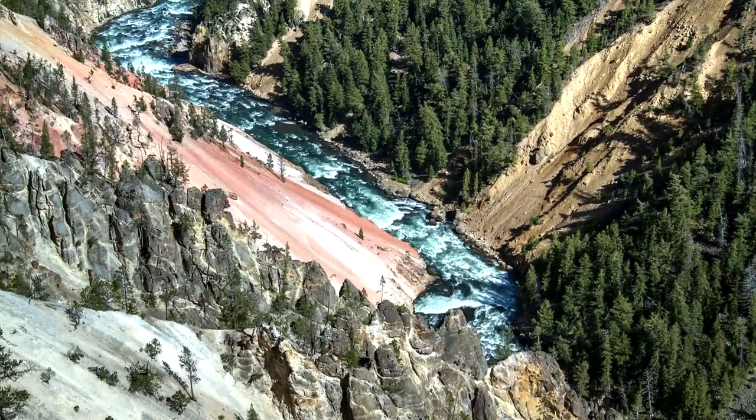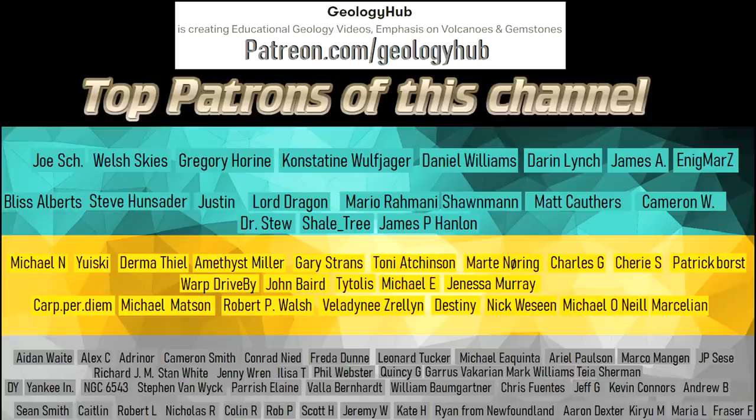Thanks for watching! If you would like to request a specific topic, please leave a comment below. Additionally, I would like to thank my new patron Christophers for supporting this channel!